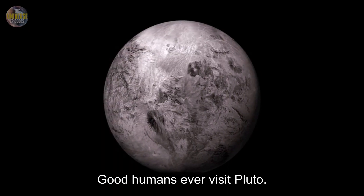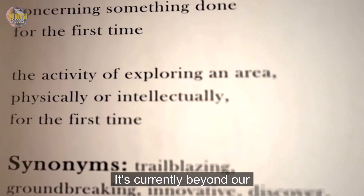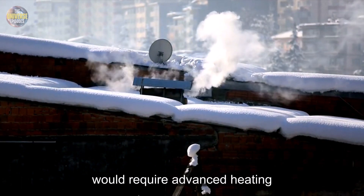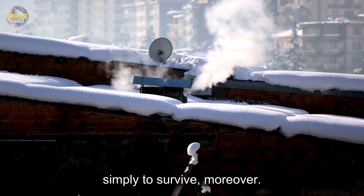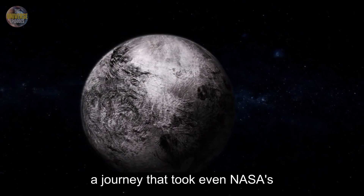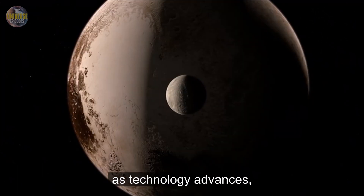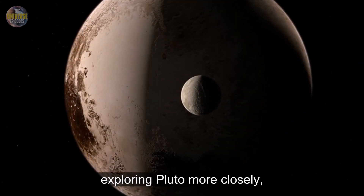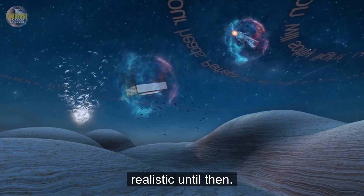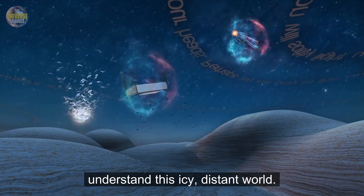Could humans ever set foot on Pluto? While fascinating to imagine, it's currently beyond our technological abilities. The extremely cold temperatures would require advanced heating and insulation technologies simply to survive. Moreover, reaching Pluto requires traveling billions of miles — a journey that took even NASA's fastest spacecraft, New Horizons, nearly a decade. As technology advances, exploring Pluto more closely, and perhaps even landing robotic explorers, becomes more realistic. Until then, we rely on spacecraft data and telescopic observations to understand this icy, distant world.